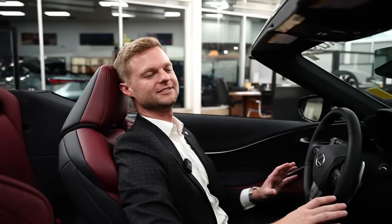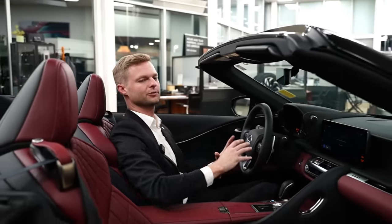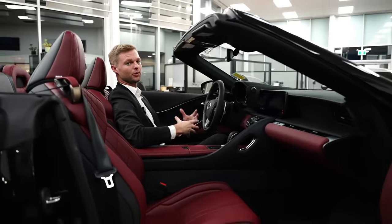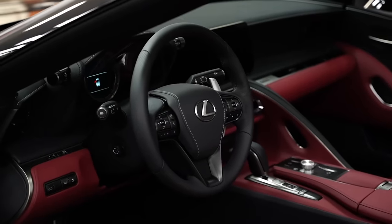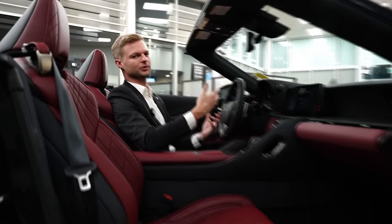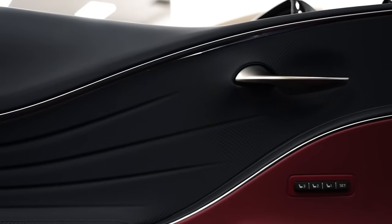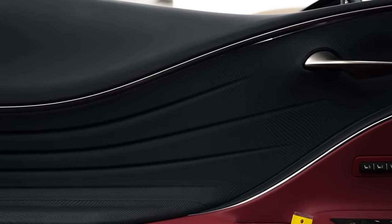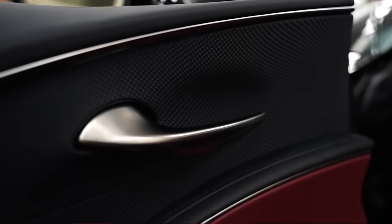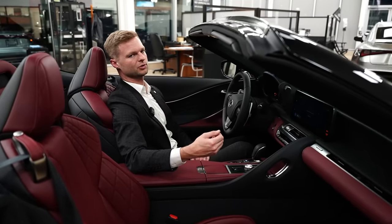Sitting in the LC convertible or hardtop, you have a ton of space. This car was designed from the driver's seat outward. I had to bring the steering wheel out and the seat up because even someone bigger than me — I'm about six-foot-one — could fit in here with lots of room, even with the roof up. On the door panels, the convertible uses a slightly different, more durable or waterproof material compared to the hardtop. It's not as soft and feels a little more synthetic, but that's okay.